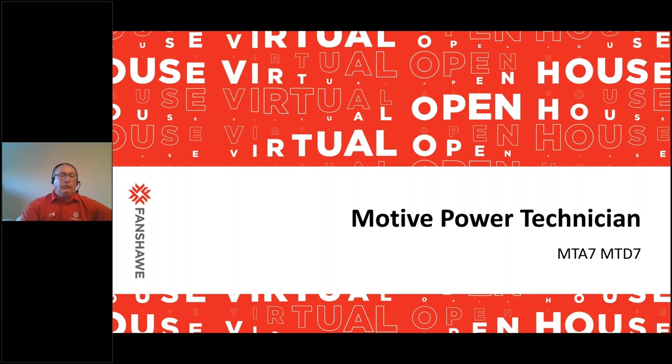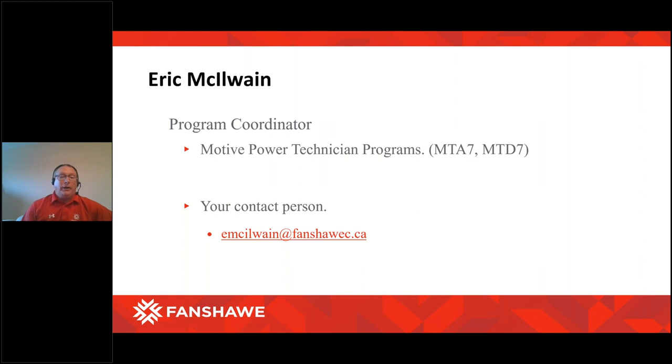Thanks, Josh. Hi everyone, and welcome to the Motive Power Technician program. One of the oldest programs at Fanshawe College, it's been around pretty much since the college opened, either in an apprenticeship form or a post-secondary form. It's one of the staples at the college for sure. My name is Eric McElwain — my technical job is program coordinator for Motive Power Automotive, which is the MTA program, and the MTD, which is the Motor Power Diesel Technician program.